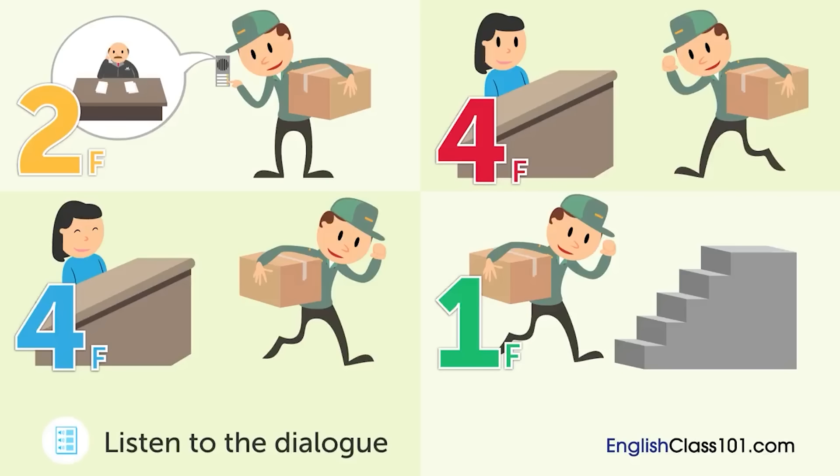Hi, I have deliveries for the human resources and accounting departments. Sure, they're both on the fourth floor. Alright, I also need to pick something up from the sales department. The sales department has a first and second division. Which one is it? Let's see, it's the second division. The sales second division is on the second floor. There's an intercom at the entrance, so please call the person you're looking for. Okay, is that the right elevator over there? I'm so sorry, but that elevator is currently out of service for a safety inspection. Do you mind using the stairs over there? Not at all. Thank you very much. What will the delivery person do next? Choose the incorrect answer.